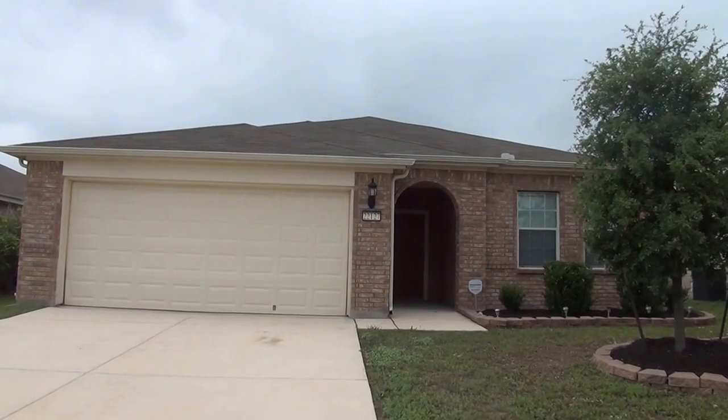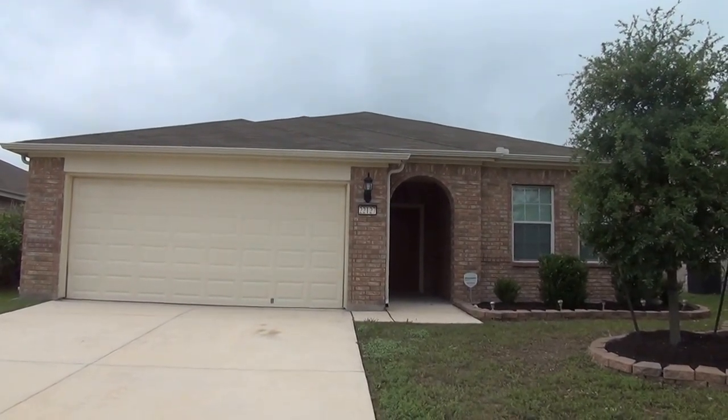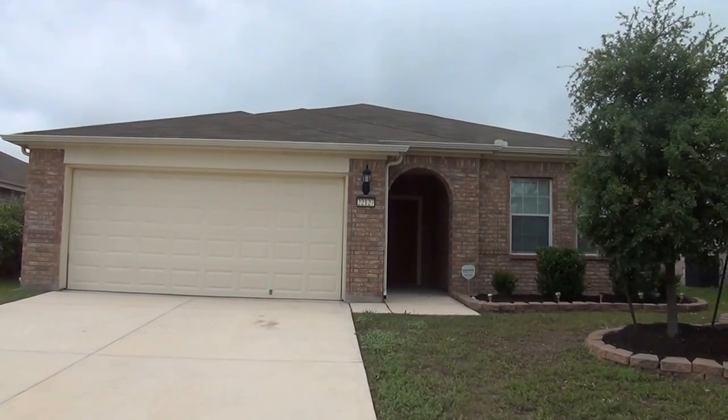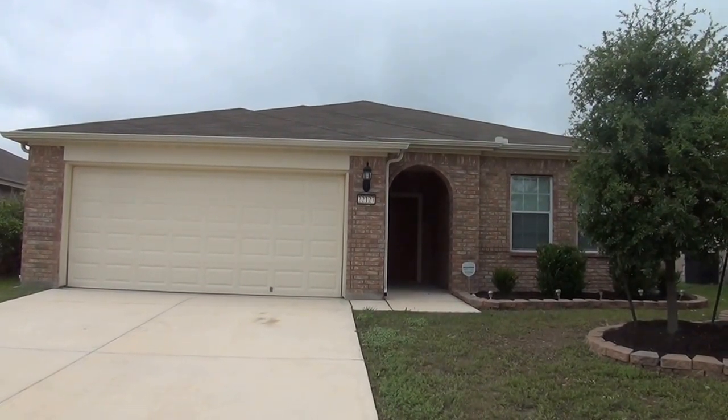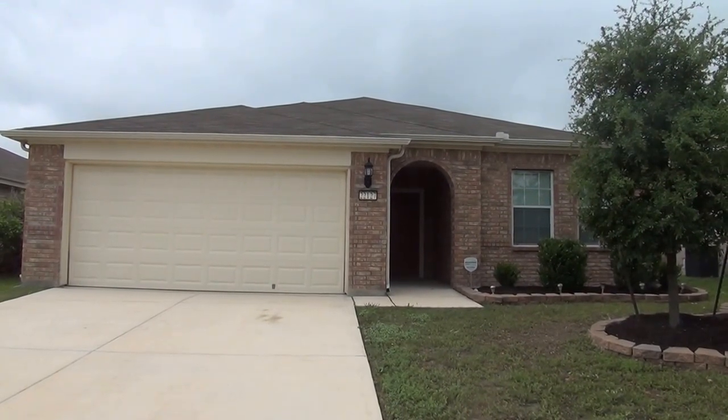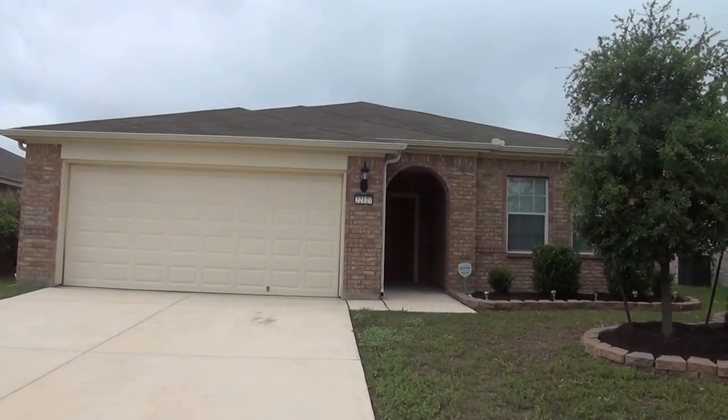Located in Encino Ridge subdivision, this 1,984 square foot single-story home comes with three bedrooms, an office with a door, two full bathrooms, and a two-car garage with remotes. Let me give you a quick view of the neighborhood.